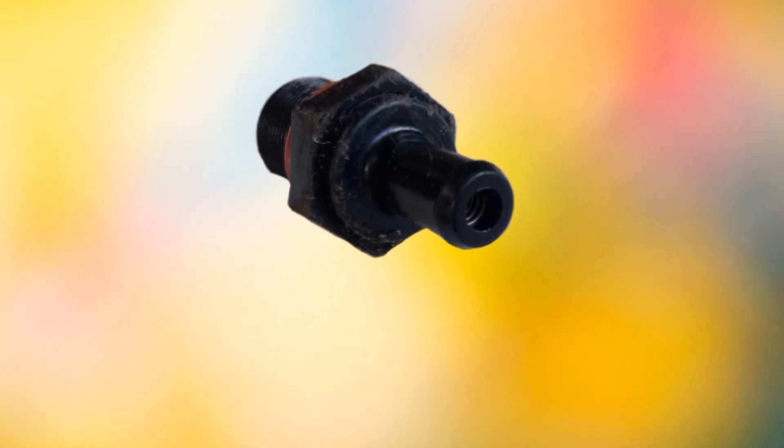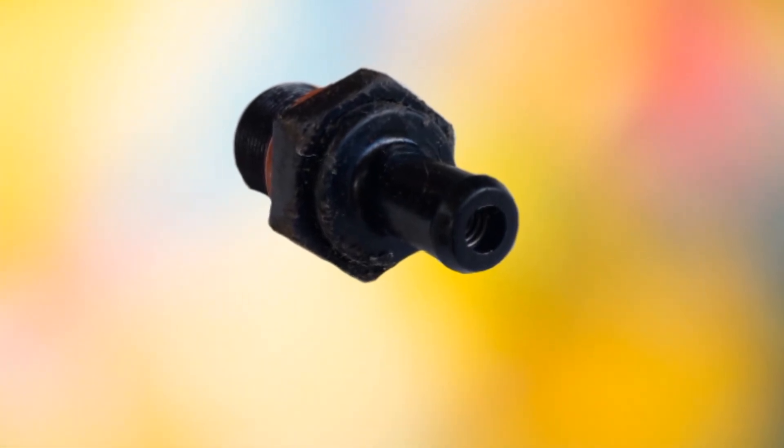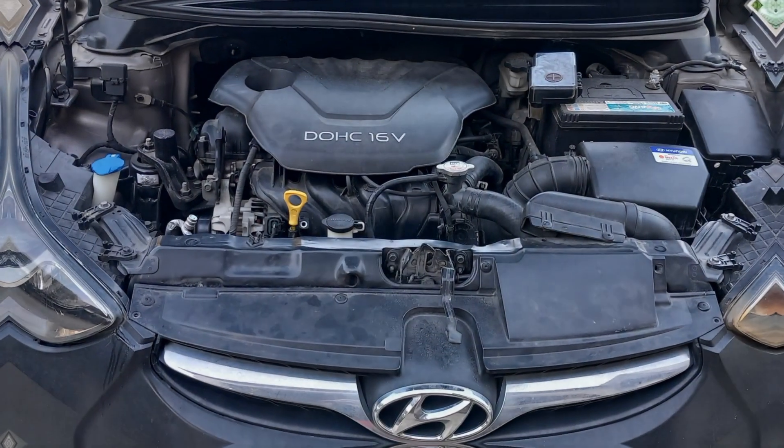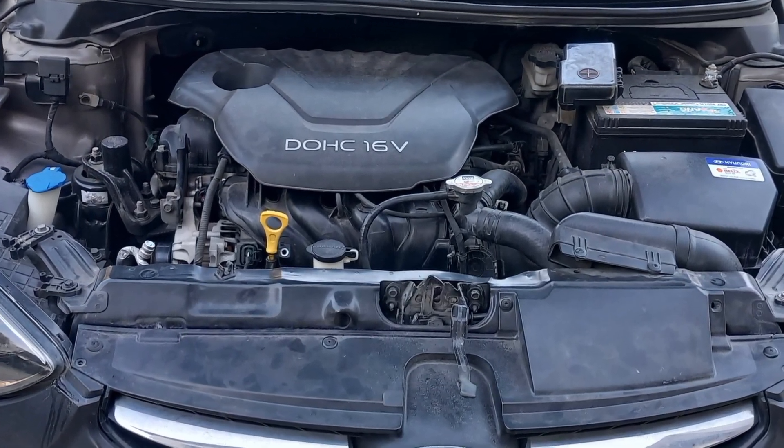A stuck open PCV valve leads to a lean air-fuel mixture from the increased airflow reaching the combustion chamber. This can result in various symptoms such as engine rough idling.